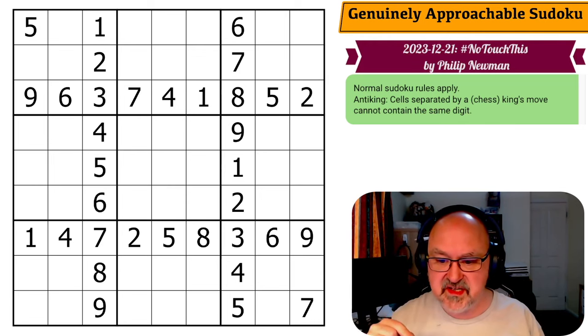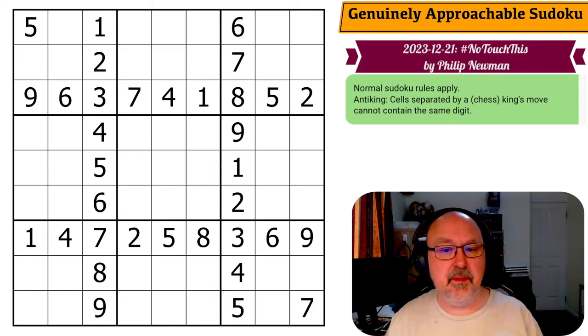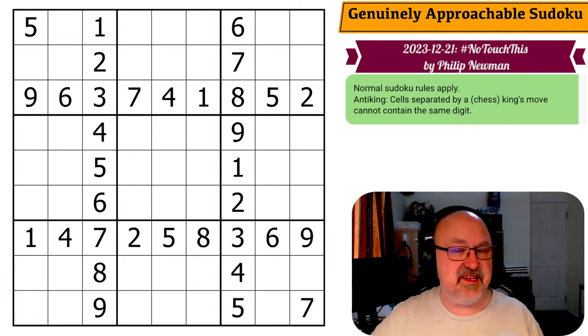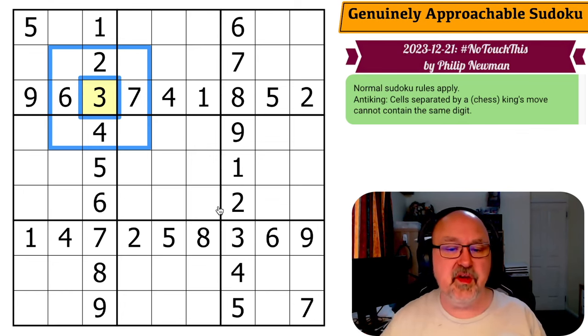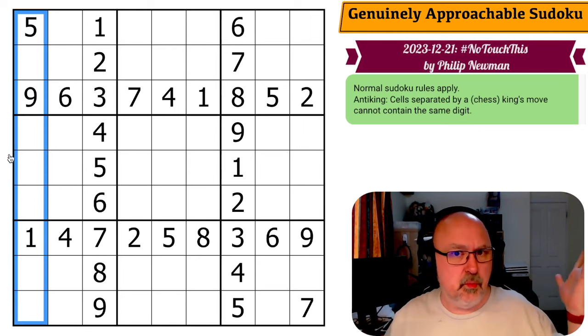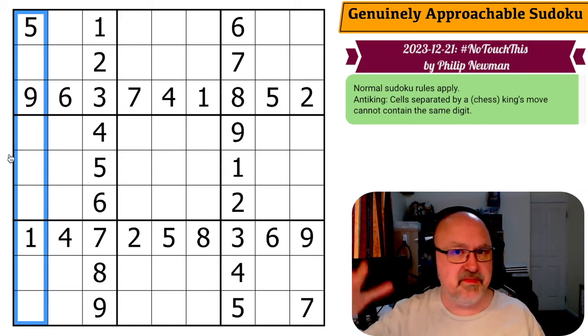Then it's all about the rules. This is an anti-king puzzle, often called 'Untouch.' Using a three as an example: no cell that touches a digit can also be that digit — all cells touching that cell cannot be three. It's called anti-king because a chess king could move to any of those cells. Normal Sudoku rules: place digits one to nine in every box, row, and column without repeats. Check out the GAS homepage and YouTube channel linked below.